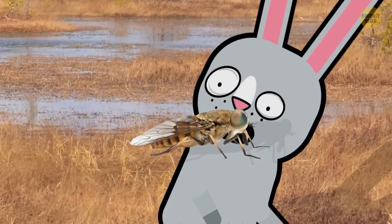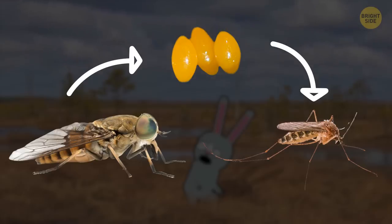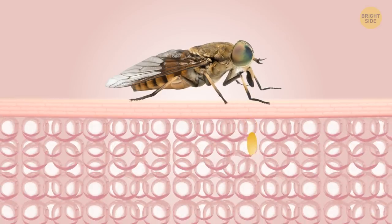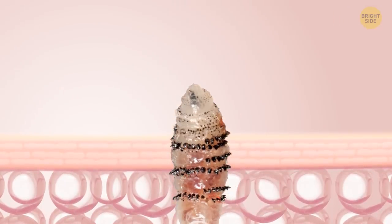It's a bot fly! Bot flies are vicious tiny insects that lay their eggs in mosquitoes, injecting those eggs into humans. Your warm body temperature creates the perfect incubation environment. When they hatch, they start their lives with the grueling task of eating their way out. Lovely.